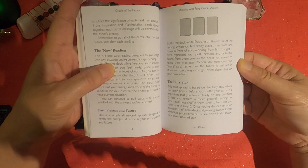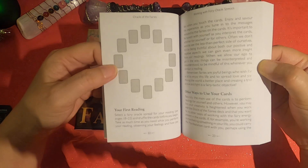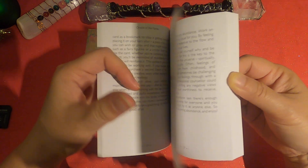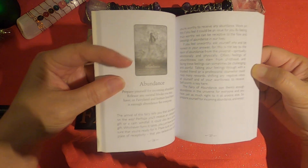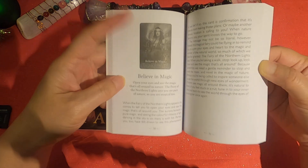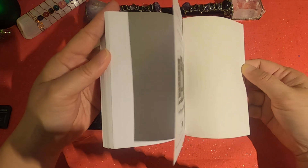Then: 'Working with Fairy Oracle Spreads,' including 'The Now Reading,' 'Past, Present, Future,' and a few other recommended spreads. Also 'The Fairy Ring,' 'Your First Reading,' and 'Other Ways to Use Your Cards.' Finally, interpretation of the cards — each card gets a small black and white picture and about a page and a half of written content. That gives you a good idea of the guidebook.